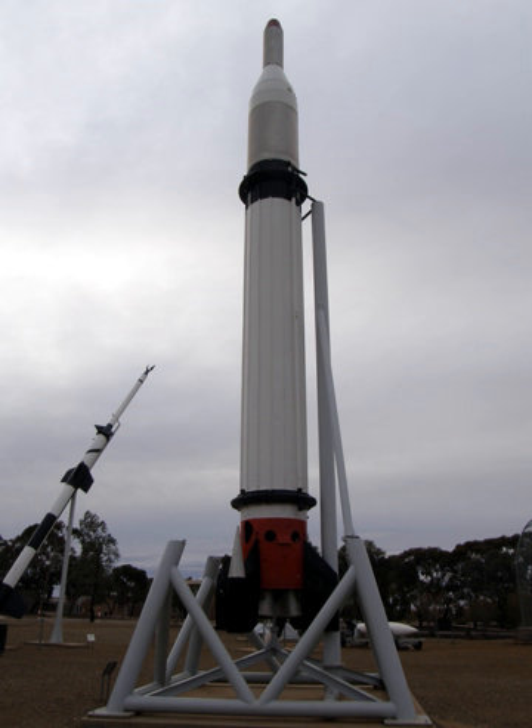Popularly known as the Black Prince due to its assigned rainbow code, in official documentation the platform was referred to as the Blue Streak Satellite Launch Vehicle. The Black Prince originated from various ballistic missile programs that were being conducted by the United Kingdom during the 1950s.